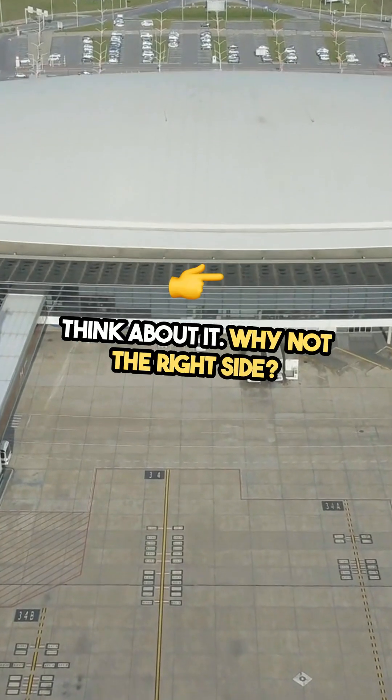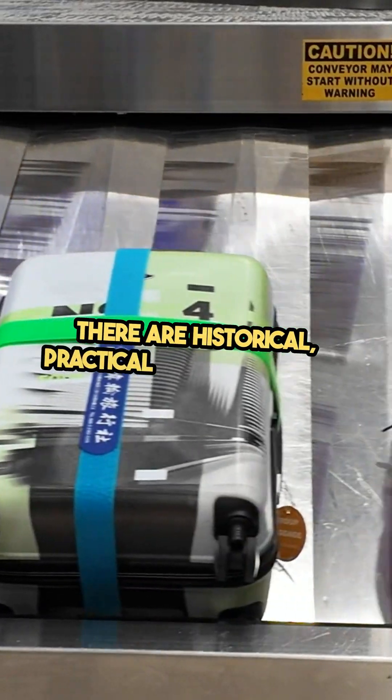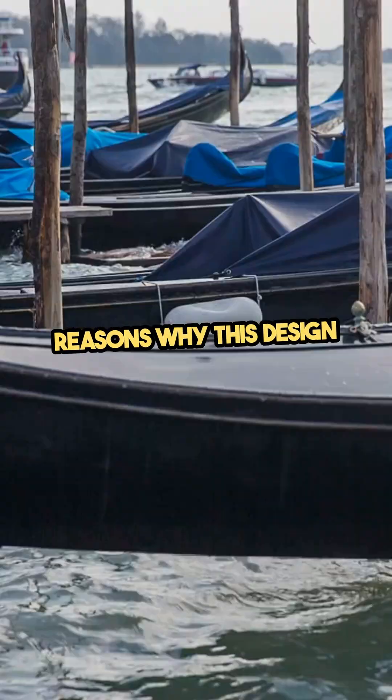Think about it — why not the right side? Turns out this isn't random. There are historical, practical, and engineering reasons why this design became standard. The answer goes back to ships.